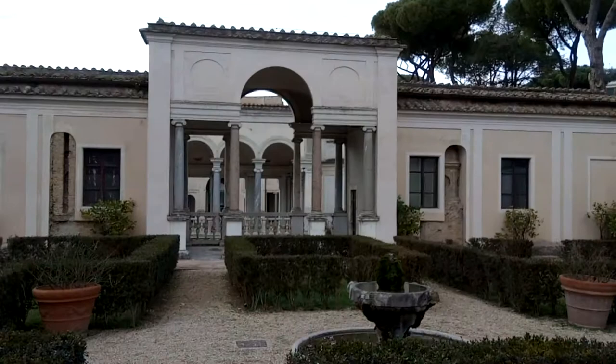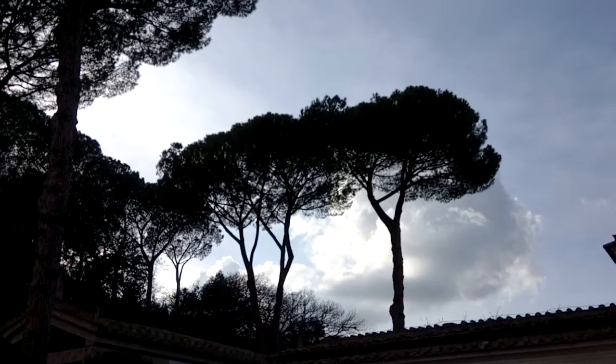The gardens of the Villa Giulia are actually quite nice. And our favorite part are what we call, and what are actually called, the Roman Pines.